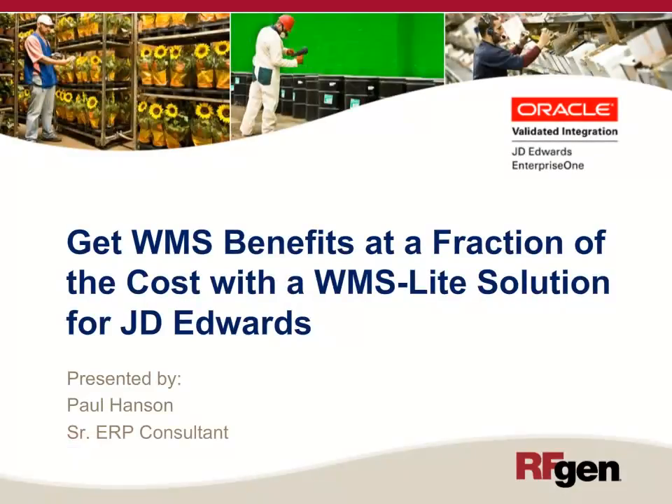Welcome to a presentation on getting WMS benefits at a fraction of the cost with a WMS light solution for J.D. Edwards, presented by Paul Hansen, Senior ERP Consultant with RFgen Software.